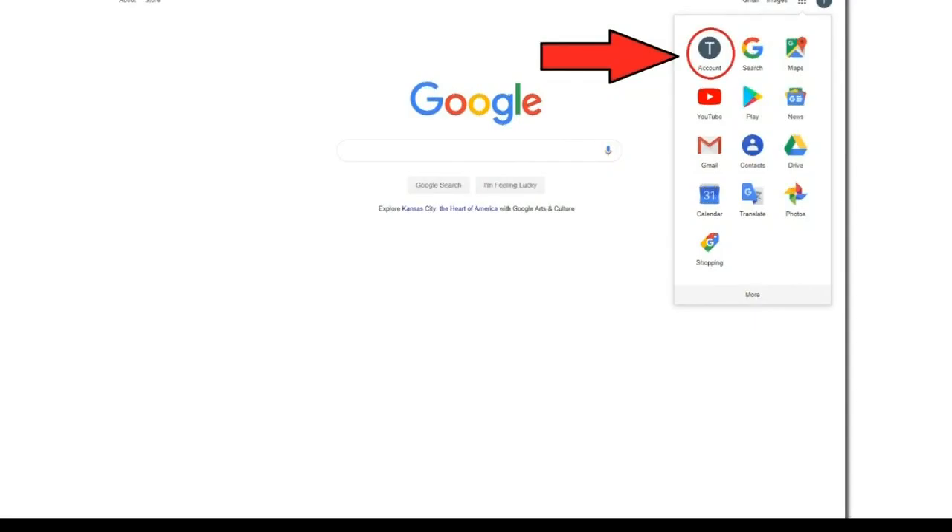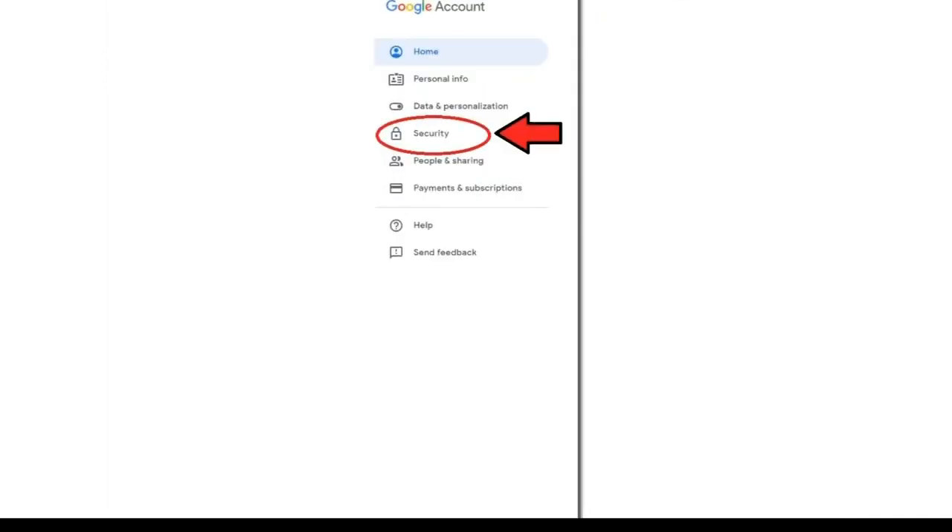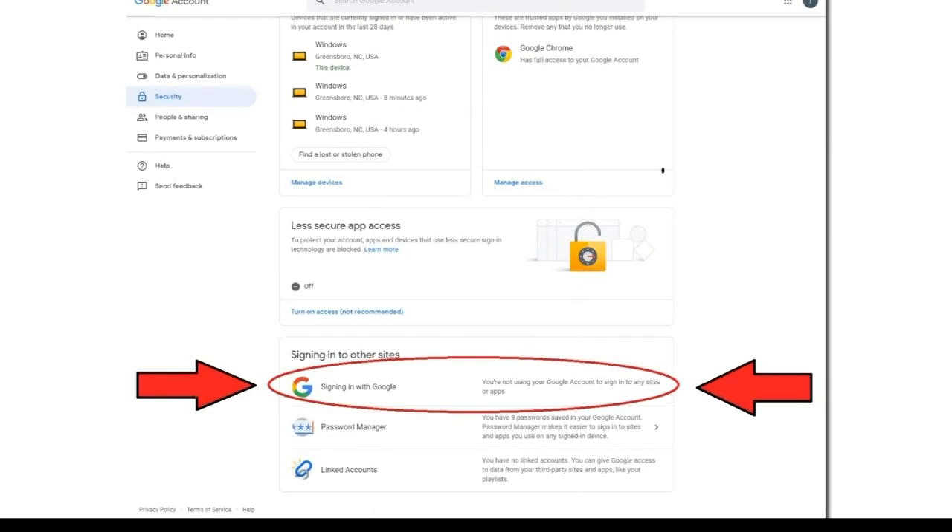On any Google page, click the three dots in the corner and hit the account button. Then find Security. Scroll to the bottom and you'll find the Signing in with Google tab.